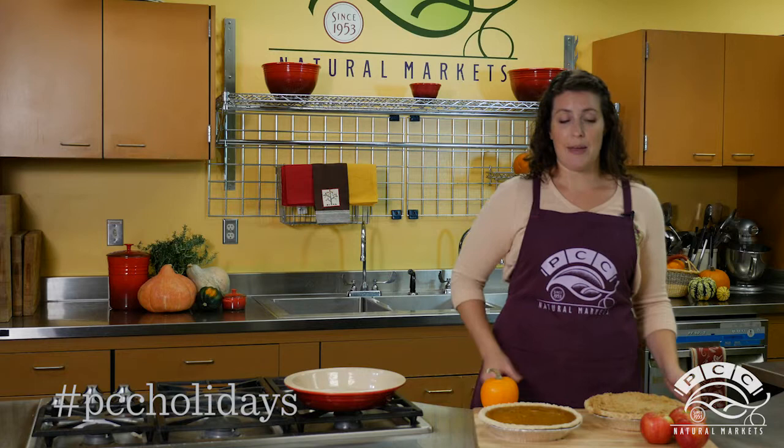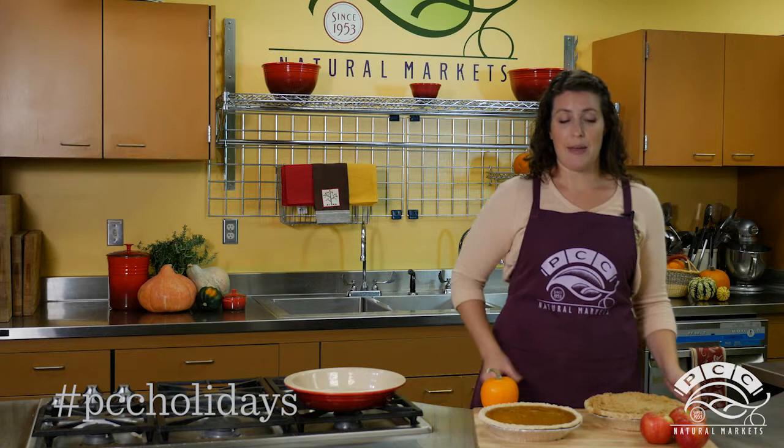Bake your pies a day ahead of time. If the filling doesn't have dairy or eggs, it can be kept at room temperature overnight. Pies with dairy and egg, like pumpkin pie, need to be refrigerated.